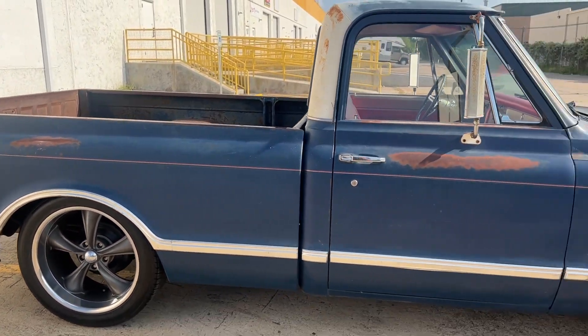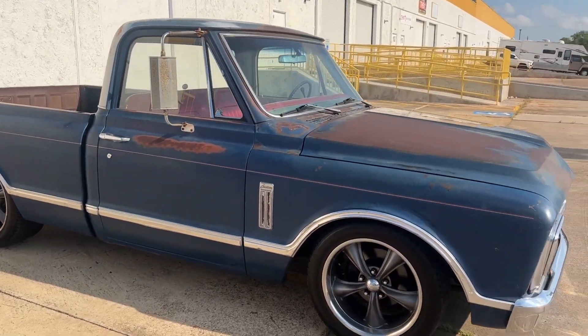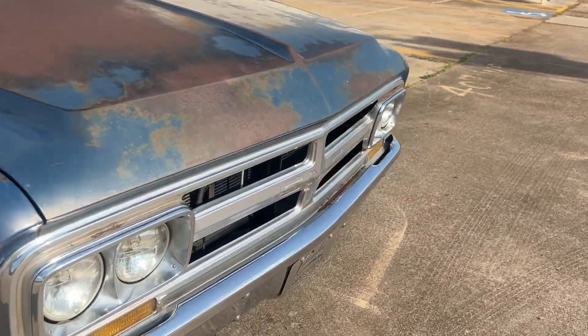This is a neat truck. It was a one-owner truck found on an Indian reservation in New Mexico. Built by a good friend of mine, Jeff Cassidy — Cassidy Rod and Custom.